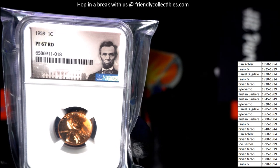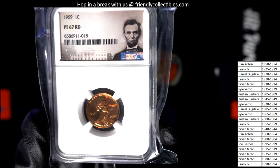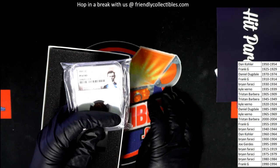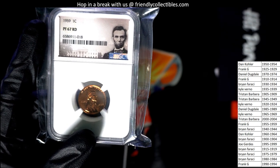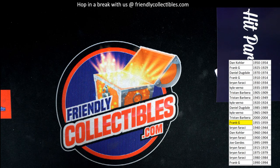This is a proof coin. PF, I think, means proof — like it's never been in circulation, it's just the most perfect penny in the world. Nice patina — I think RD means red, referring to a red look. So yeah, that's pretty cool. 1959 — you've probably already looked at it and figured out — that is Frank G who hits this very nice graded coin. It's a PF67RD. It's got to be a proof coin.